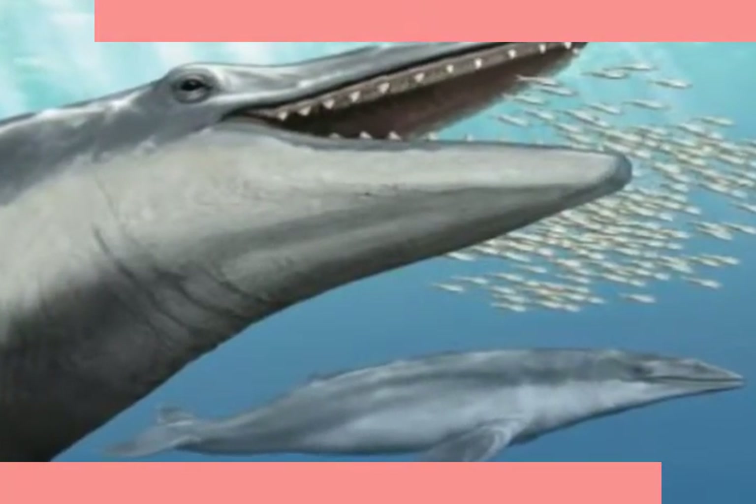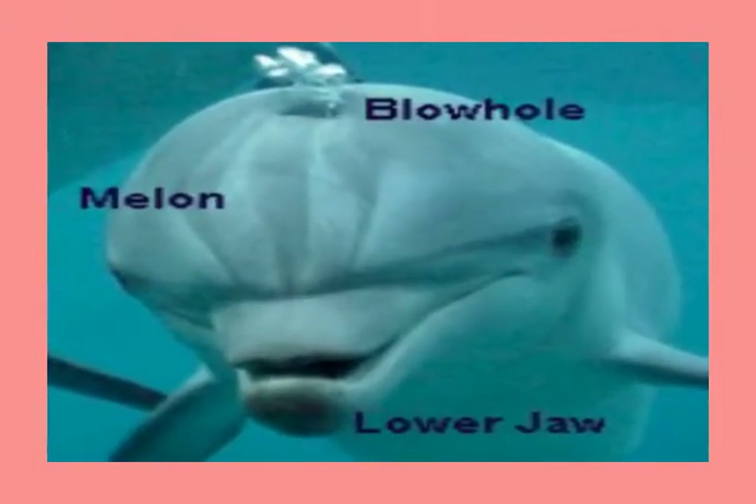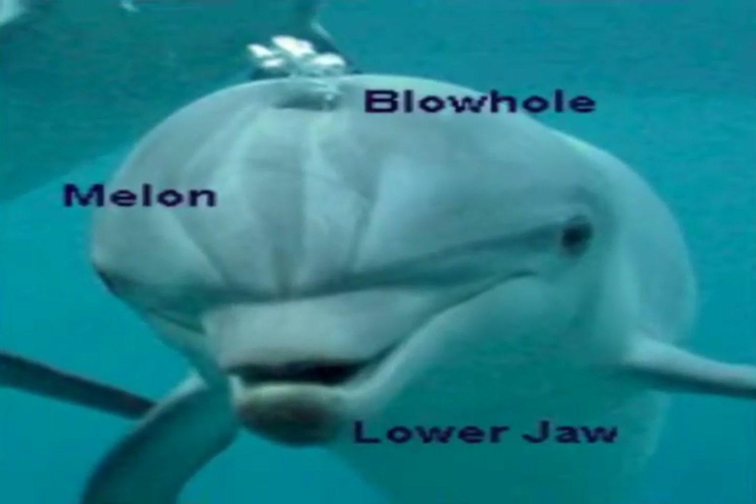Toothed whales are predators that use their peg-like teeth to catch fish, squid, and marine mammals. They swallow them whole. They have one blowhole and use echolocation to hunt. Echolocation is a high-pitched sound sent out by the whale.